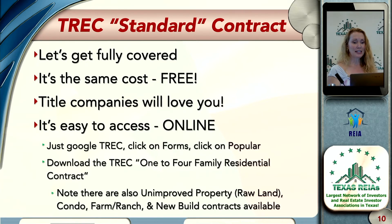It's easy to access online — just Google TREC, T-R-E-C. Click on forms, click on popular, and you'll find the TREC 1-24 residential contract. If you want to do something other than a one-to-four residential, no worries — TREC has you covered for unimproved property, raw land, condos, farm and ranch, and new build contracts.